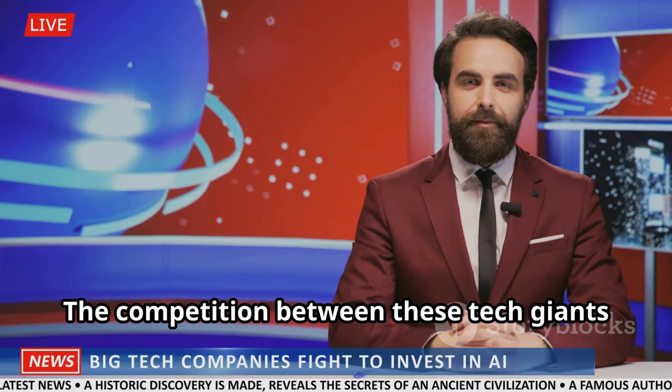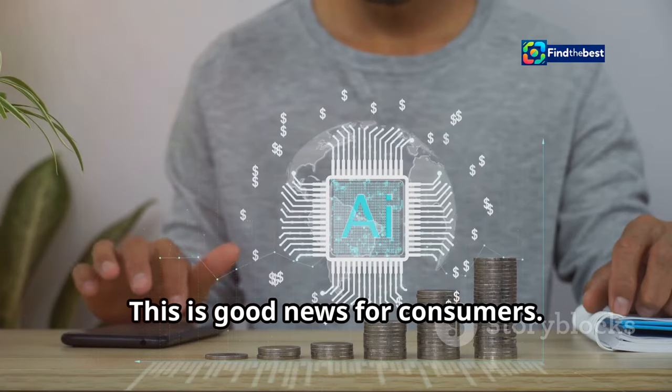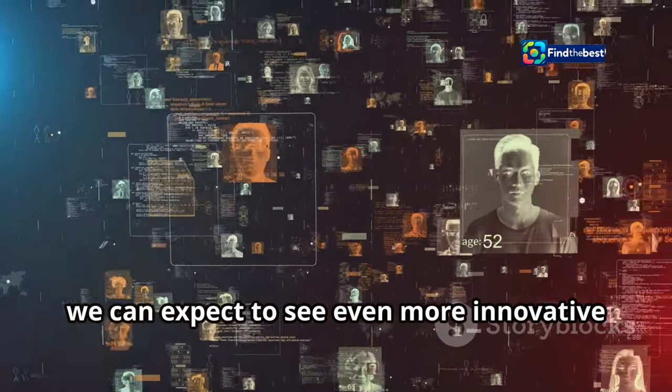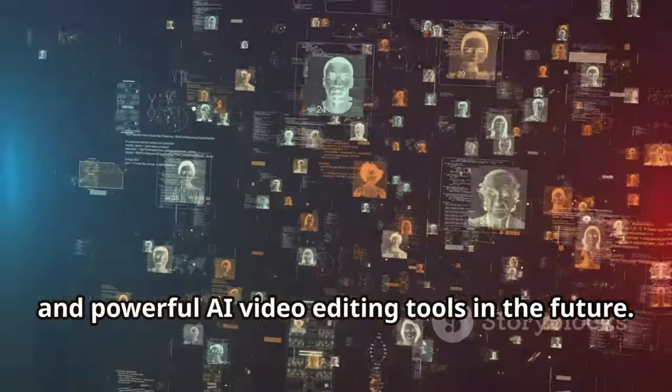The competition between these tech giants is heating up, and this is good news for consumers. As these companies compete with each other, we can expect to see even more innovative and powerful AI video editing tools in the future.